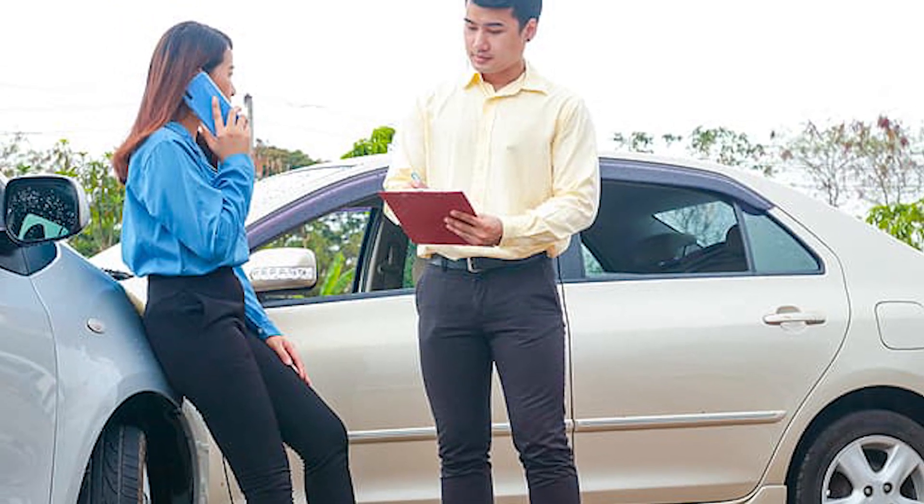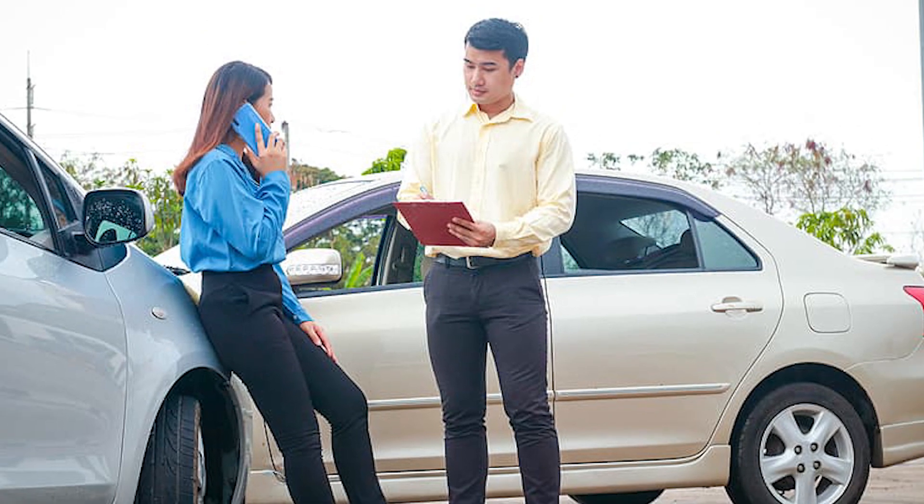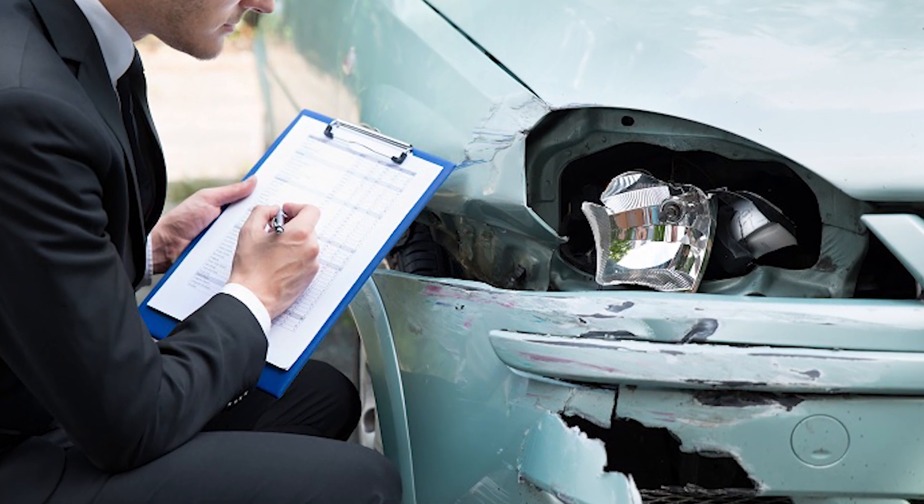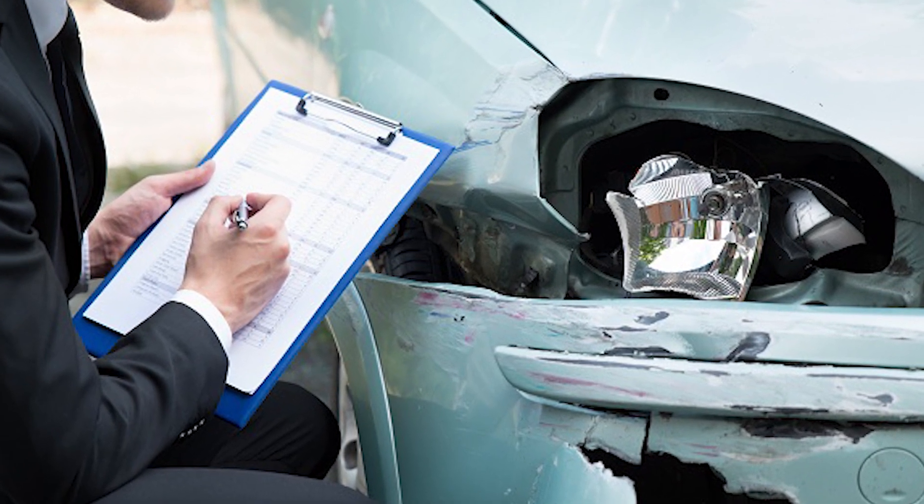Notify your insurance company. Inform your insurance company about the accident as soon as possible. Provide them with all the relevant details and any evidence you have. They can guide you on how to proceed with your claim.